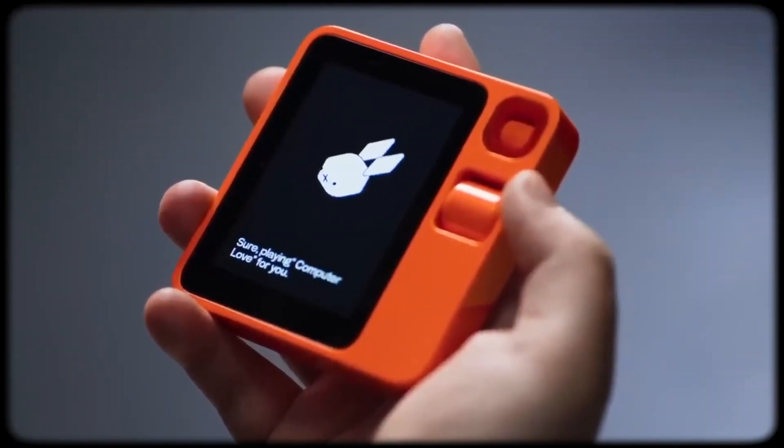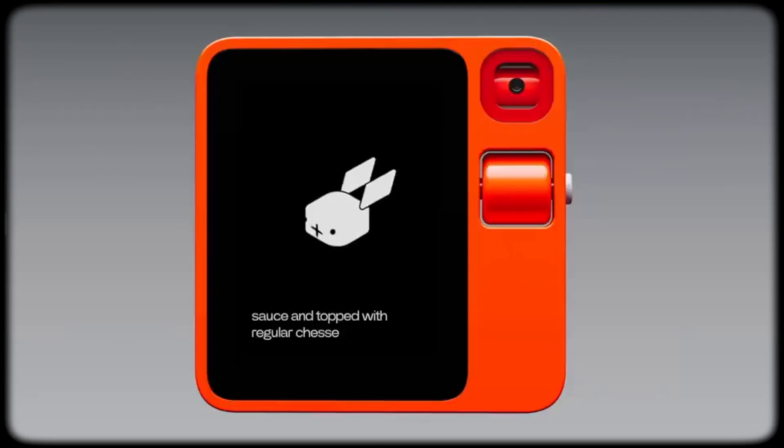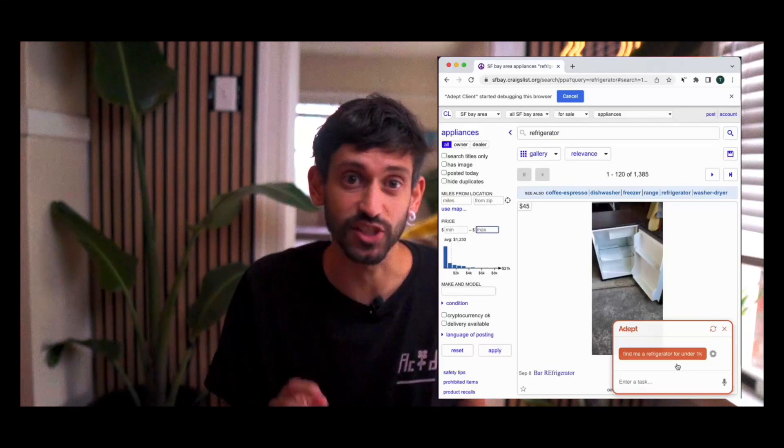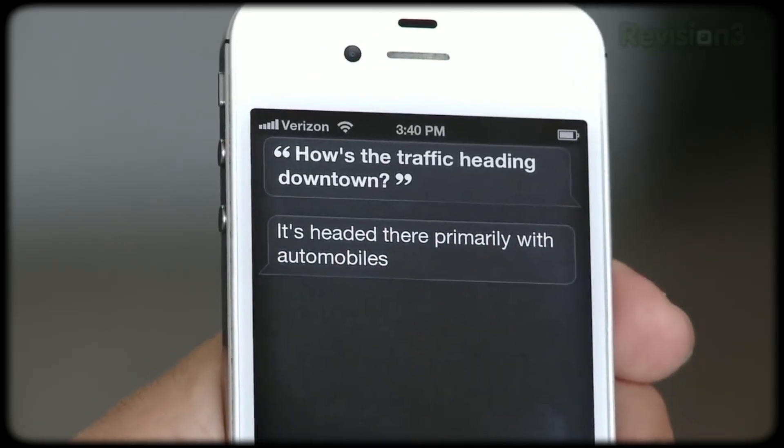This is the Rabbit R1. You can talk to the R1 like a personal assistant and it can do tasks for you, like order pizza. This is another action model called Adept AI, searching Craigslist to find a fridge. Like the Rabbit R1, it's trained to navigate websites and do all the clicking for you.